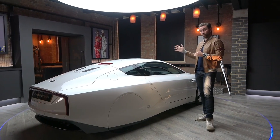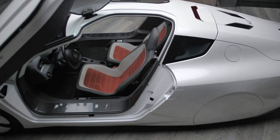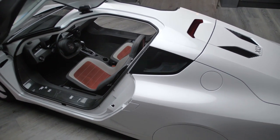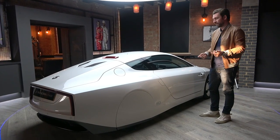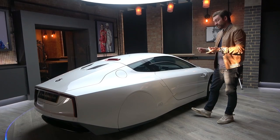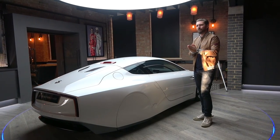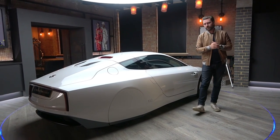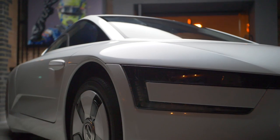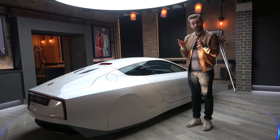If you were to read about the specs of this car on a sheet of paper and didn't know what it was, you would assume I was talking about a hypercar. Every body panel is carbon fiber, and importantly it is built around a carbon fiber monocoque — a carbon fiber cell. It weighs just 795 kilograms. It has a twin-clutch gearbox, carbon ceramic brakes, magnesium wheels, and at the time of launch it was the most aerodynamically efficient production car in existence, with a drag coefficient of just 0.189.